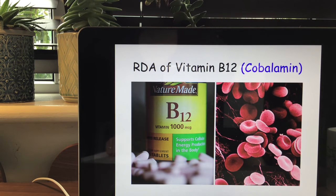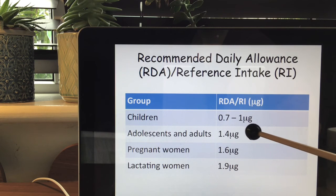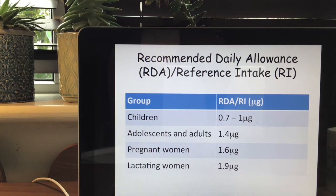The recommended daily allowance of vitamin B12 is technically quite low, but if you're vegan or vegetarian you have less chance of getting B12 in your diet, so supplementation is not uncommon. Children require 0.7 to 1 microgram per day, adolescents or adults 1.4 µg, pregnant women 1.6 µg, and lactating women slightly more. Note that 1 microgram (µg) is equal to one-thousandth of a milligram.